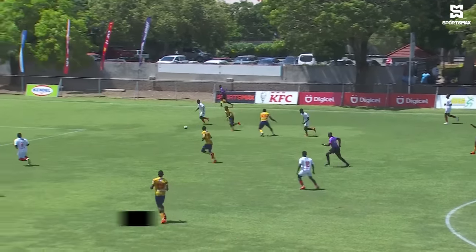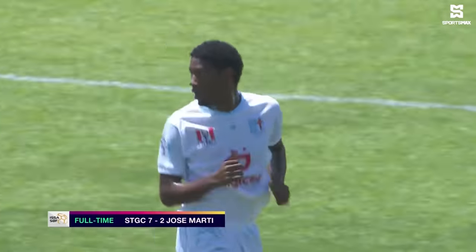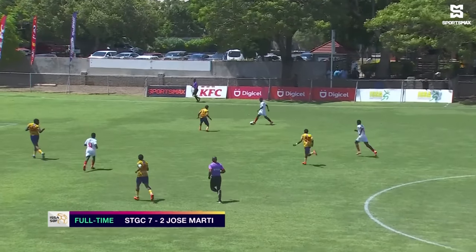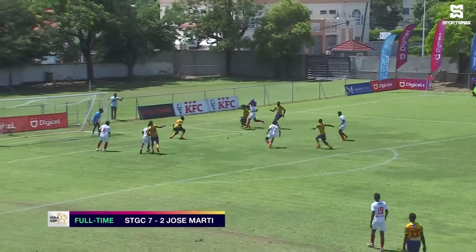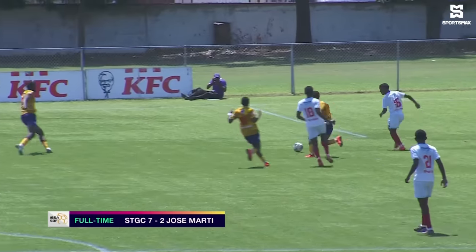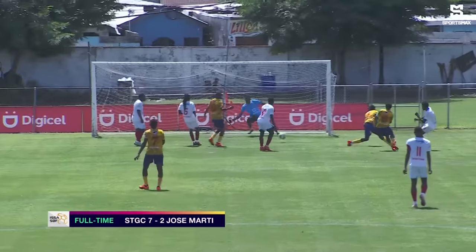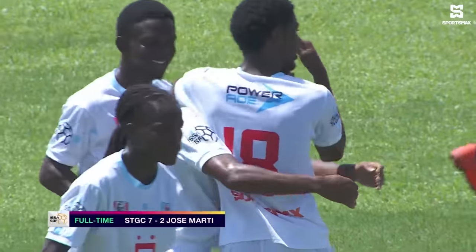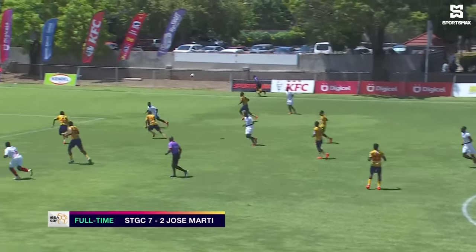As we take a look at the full-time highlights, it was really easy for St. George's College in the first few minutes. In fact, four goals were scored in the first 20 minutes of this one, and they really went through Jose Marti on several occasions like a knife through butter. Some good work on the right-hand side, with O'Neill finishing. And then, in the eighth minute, another one.